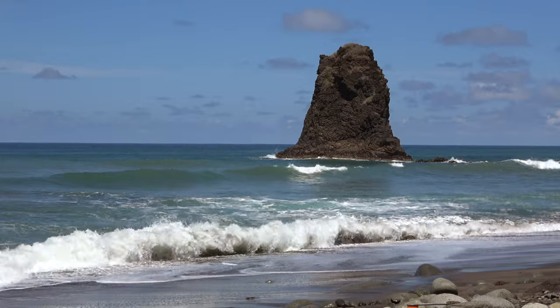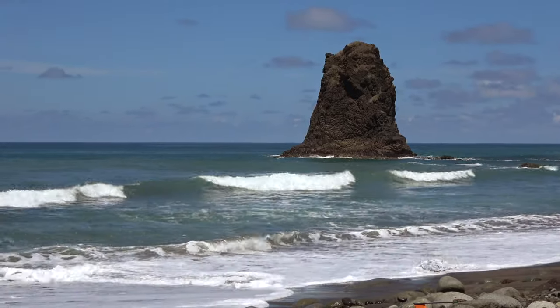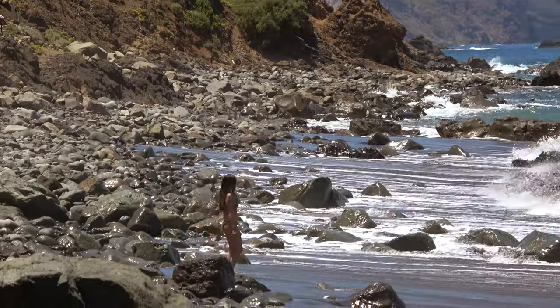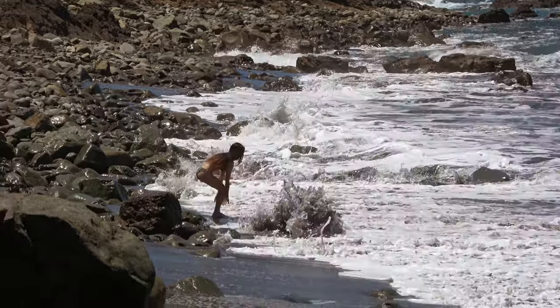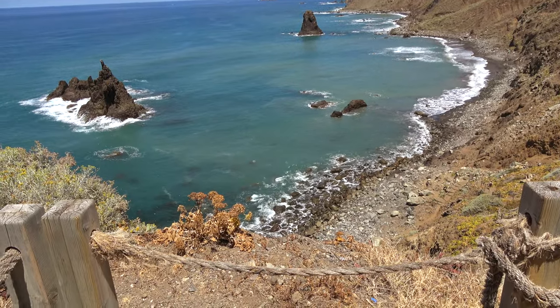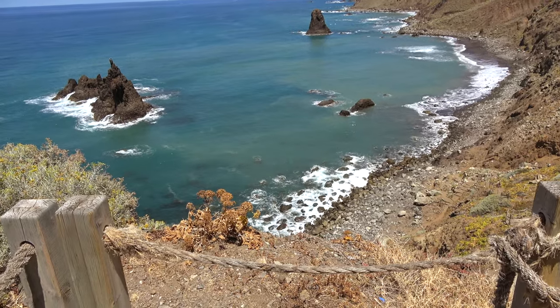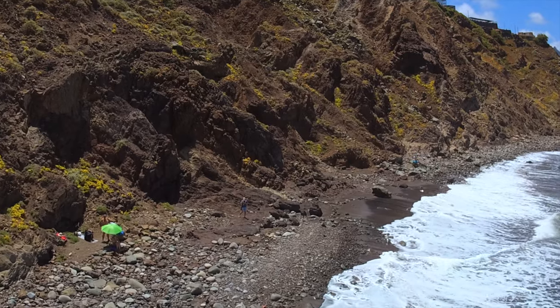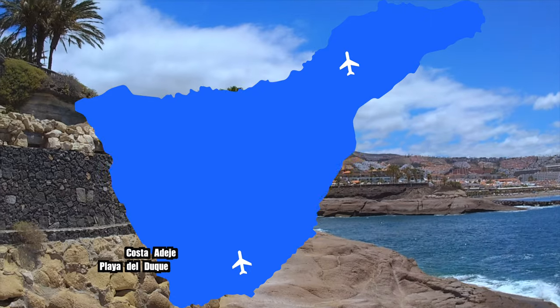Playa de Benijo is a really secluded beach that not too many people know about. If you go, stop maybe at Santa Cruz or the Anaga Nature Reserve along the way. Also pay attention that you go to the actual Playa de Benijo, because there's a beach in front of it that a lot of people mistake for it — the real Playa de Benijo is tucked away out of sight, so wait until you see the sign.